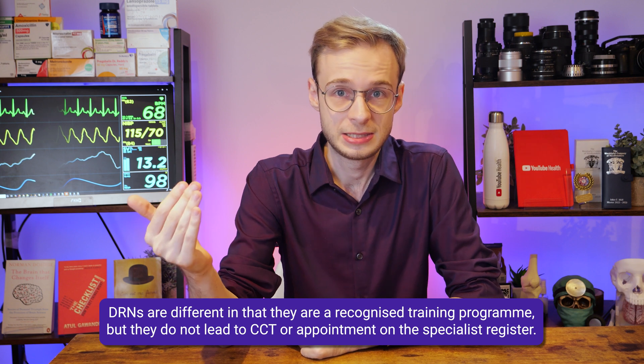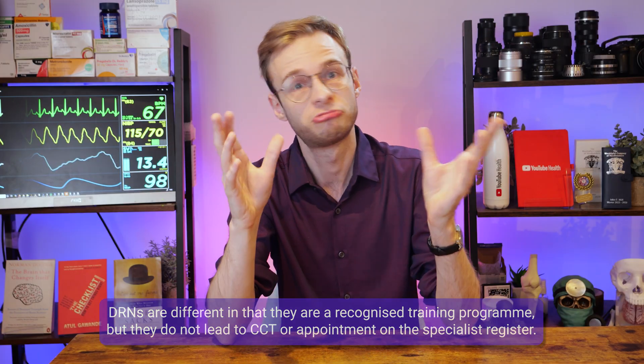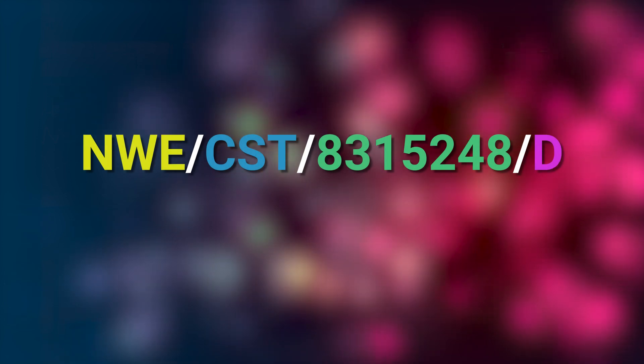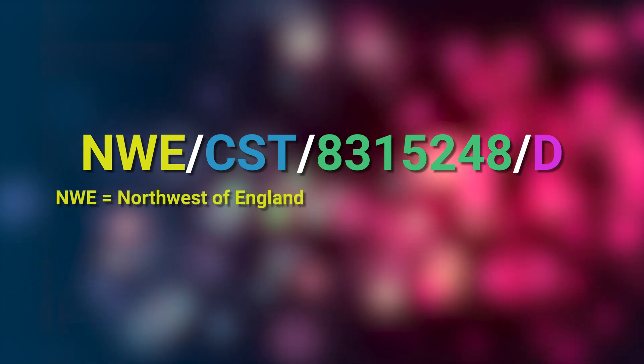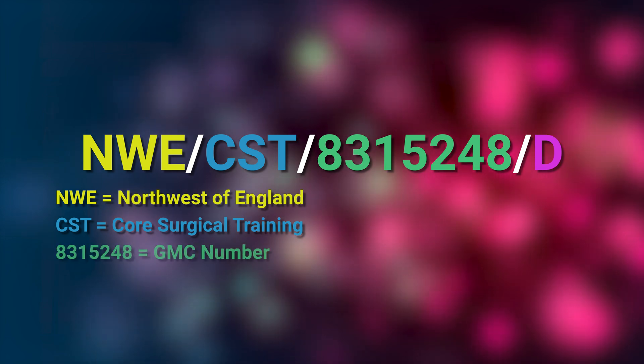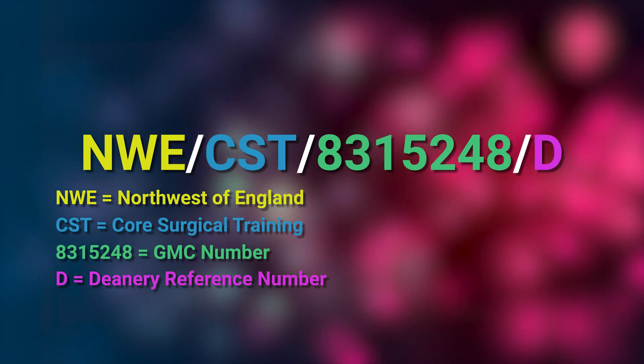If you're in core surgical training or internal medicine training, you will have what is called a DRN — deanery reference number — not an NTN. Why are these different? Because these do not lead directly to CCT, but they are still part of recognised training. You usually have to do CST or IMT as a recognised training pathway to become eligible for higher specialty training, which follows the NTN format. The format is almost exactly the same with a DRN, but there is a D at the end. For example: NWE/CST/8315248/D tells us someone is working in the North West of England, in core surgical training, with GMC number 8315248, and the D denotes this is a deanery reference number, not a national training number.